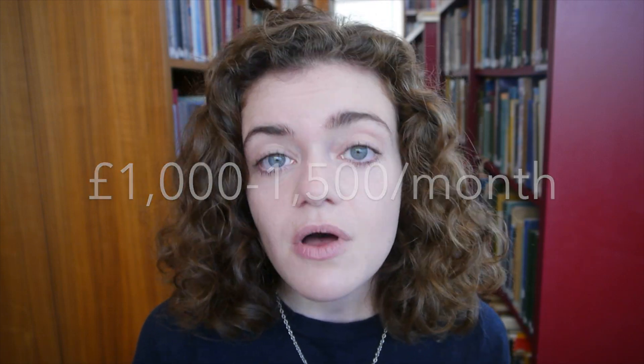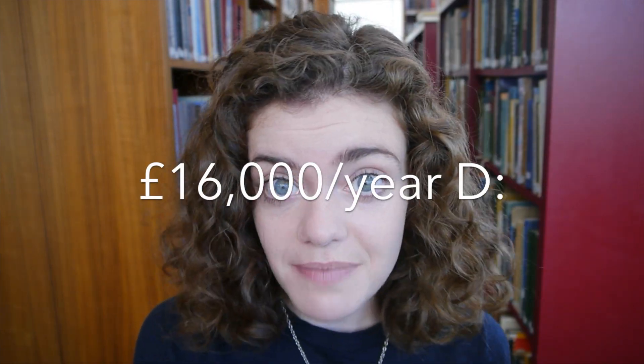On top of that, there's all those other annoying things you need to live, like food, hot water, tea bags. The University of Oxford estimates that general living — which they identify as food, accommodation, personal items, social activities, study costs and miscellanea — will cost you between £1,500 per month or £12,500 per year. Add that to the fees and that's more than £16,000 per year absolute minimum, or £19,000 a year if you're in a college system.